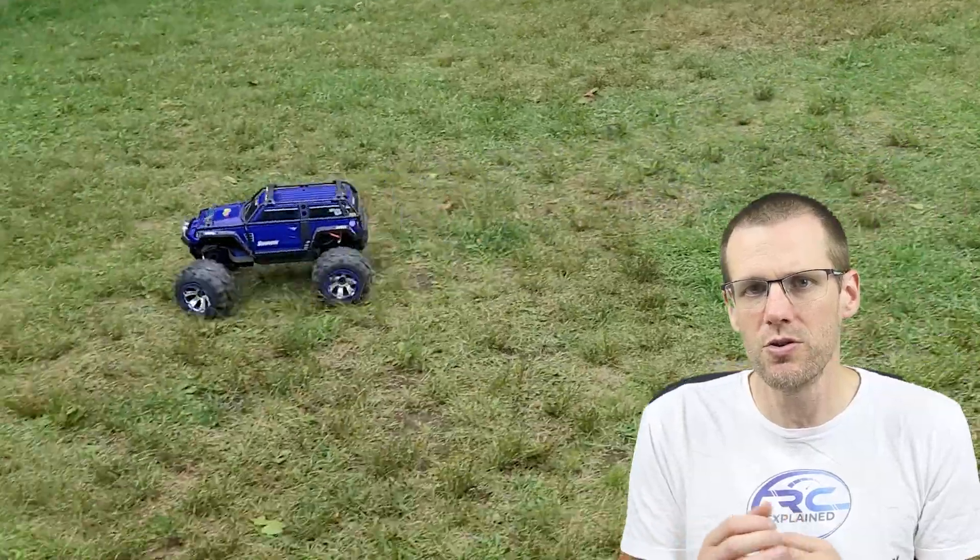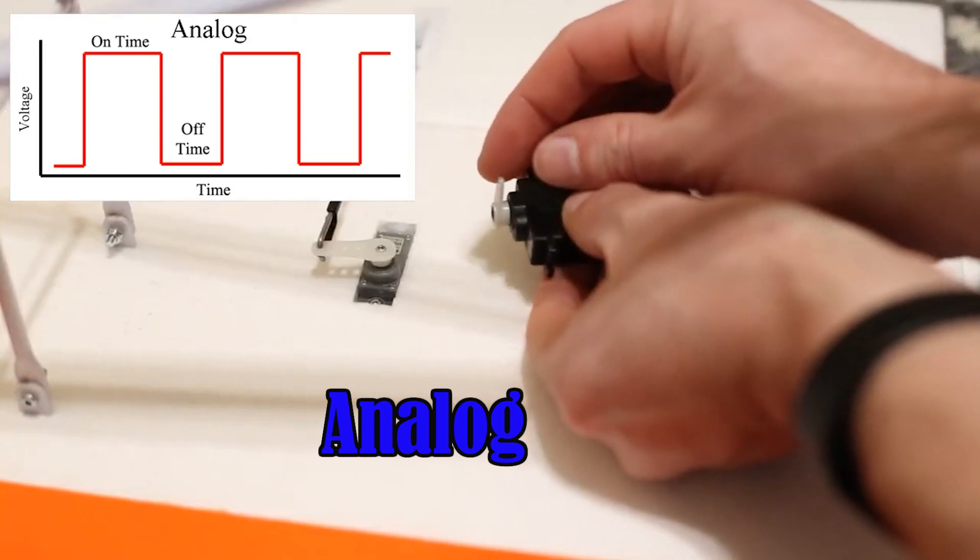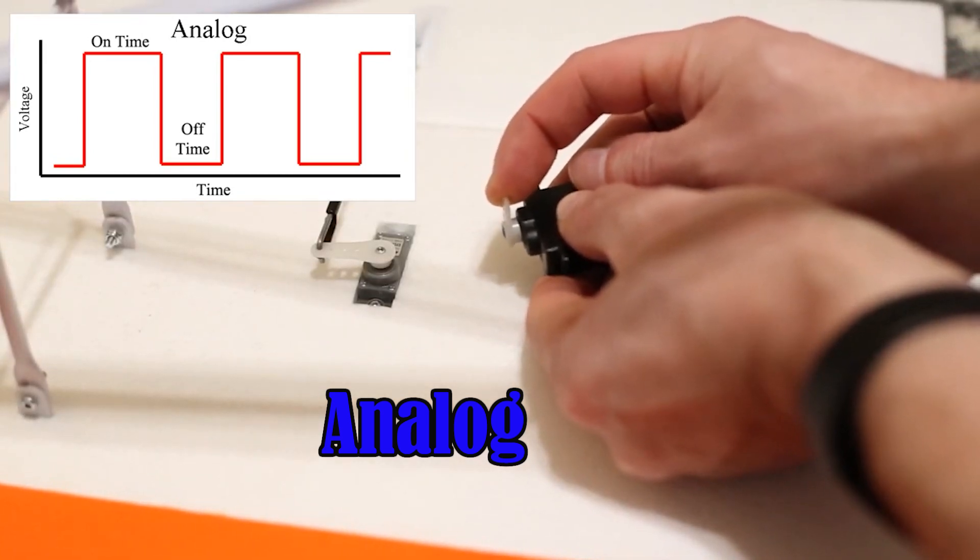The second reason is stronger holding power. Digital servos can maintain a more consistent position as a load is applied. This is very important for those of us who use servos to steer a radio control vehicle — that's probably the number one reason you want a digital servo. Once a load starts being applied, you're going to get a lot more pulses going to the actual servo motor from the control board inside the servo.